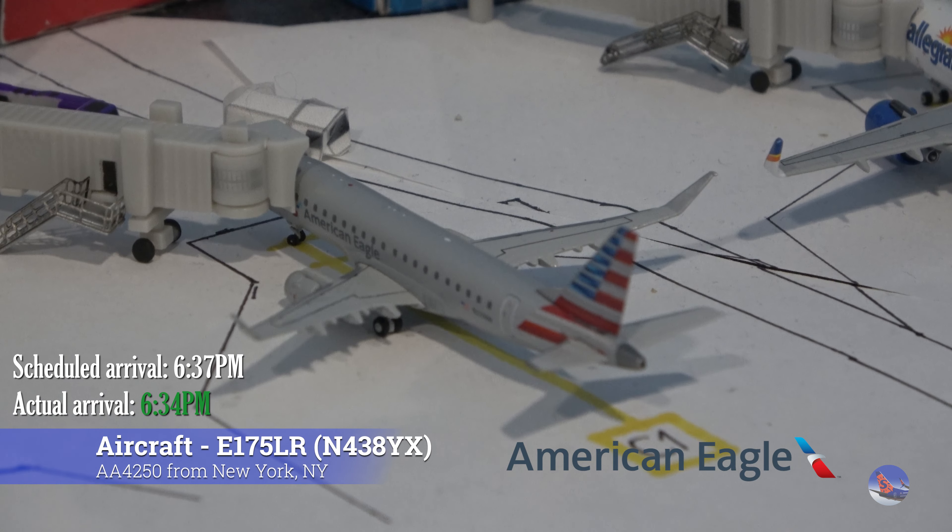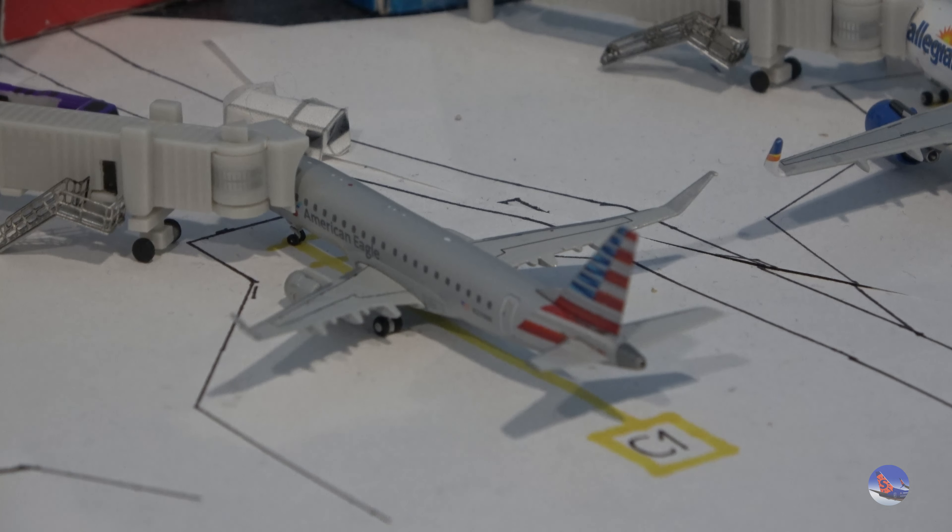Finally, to round things off for this update, at Gate Charlie 1 we have another American aircraft — this time an American Eagle Embraer 175. This aircraft arrived from New York LaGuardia as flight 4250, operated by Republic Airways, at 6:34 p.m. against a scheduled 6:37 p.m. arrival.